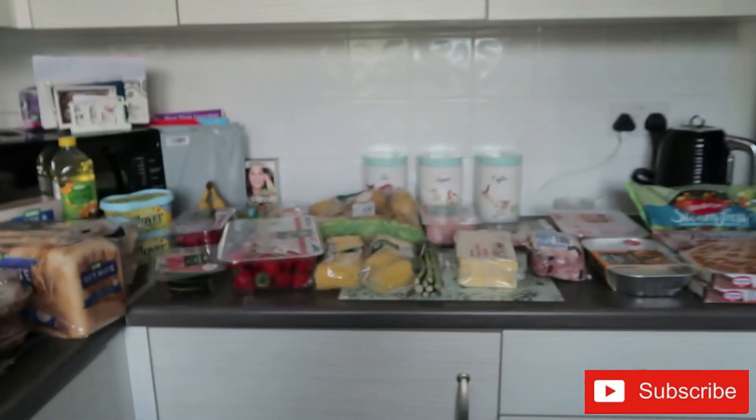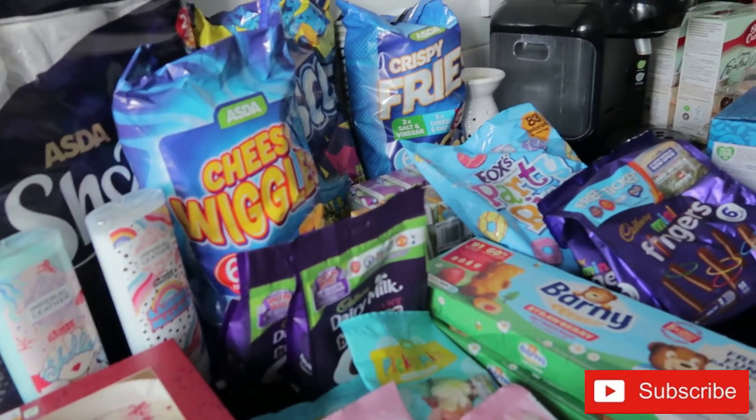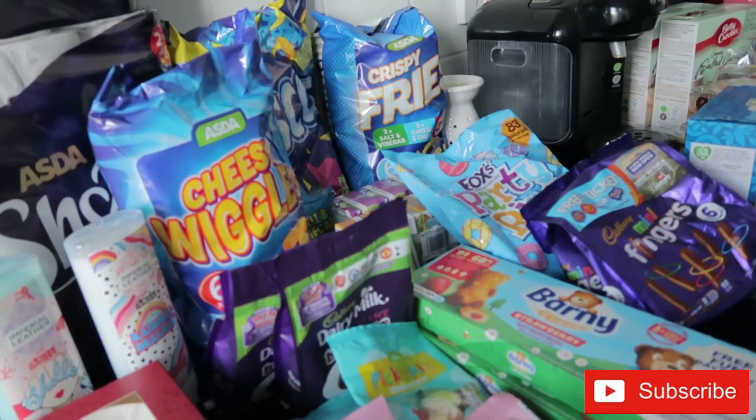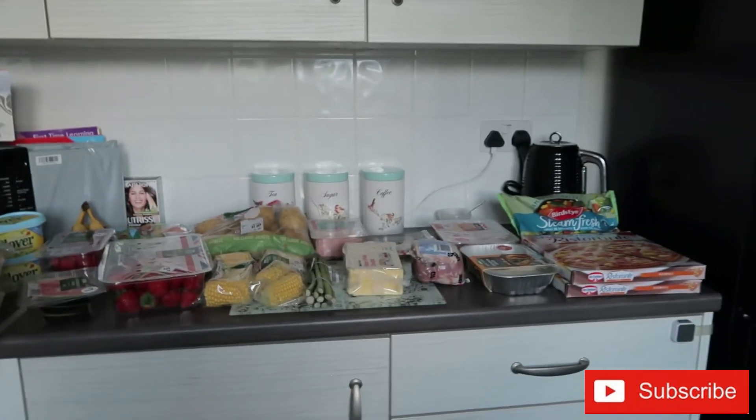That's everything in this week's haul — sorry it was a bit of a speedy one, but I've got visitors. This week's shopping came to £79.16. Thank you so much for watching — I'm going to go put this away and I'll see you in another video.